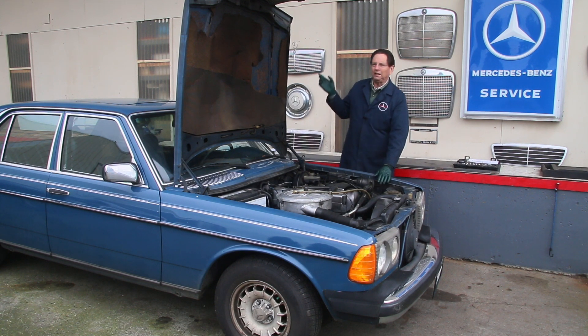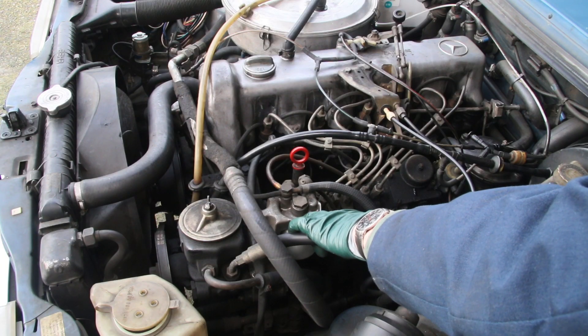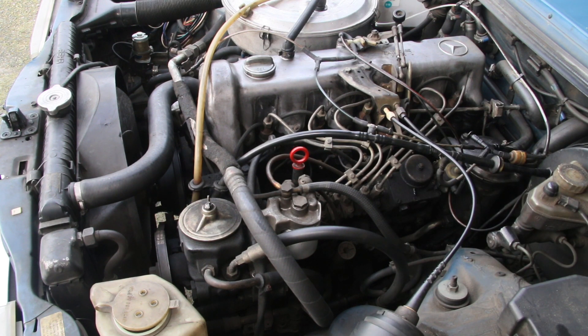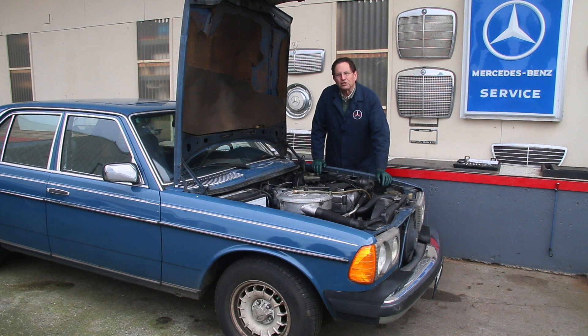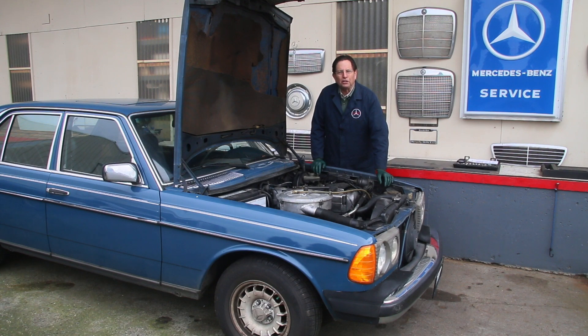Now I'm not going to disagree that this car wouldn't go a million miles, but I think when people hear that, it does a disservice to the owners. I think owners think, well, if it's going to go a million miles, why bother to do anything to it? They'll go a million miles, folks, but you have to maintain them. What I want to share with you is three ways that you can kill one of these diesel engines slowly. Killing it slowly can kind of sneak up on you.